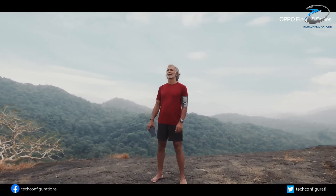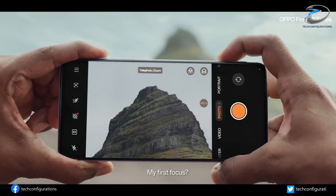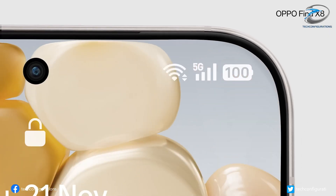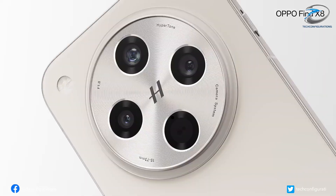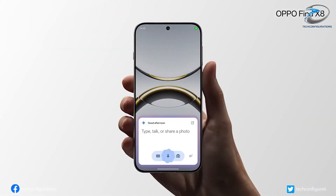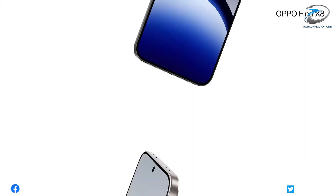Just when we thought smartphone display bezels couldn't get any slimmer, Oppo is about to rewrite the rules again. The upcoming Oppo Find X9 series is set to break records with the narrowest four-sided equal bezels ever seen on a smartphone, and it might just outshine even the iPhone 16 Pro Max.